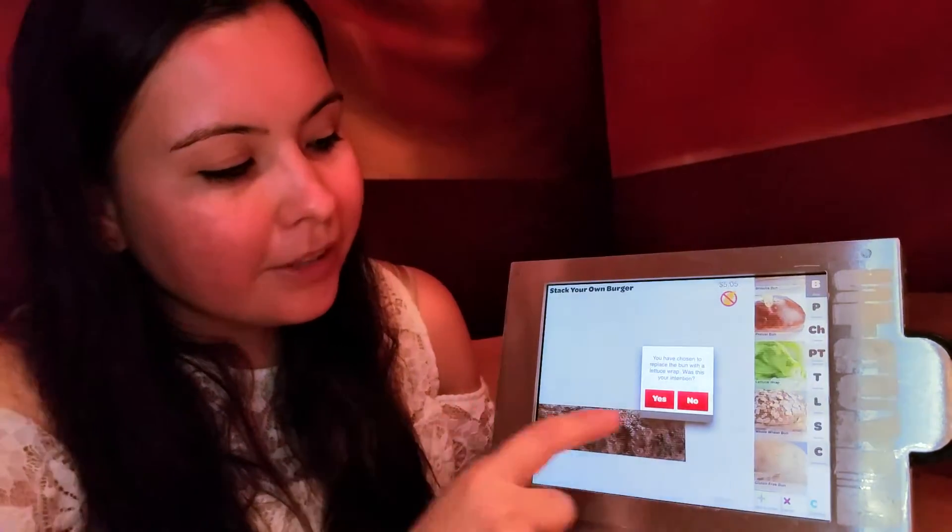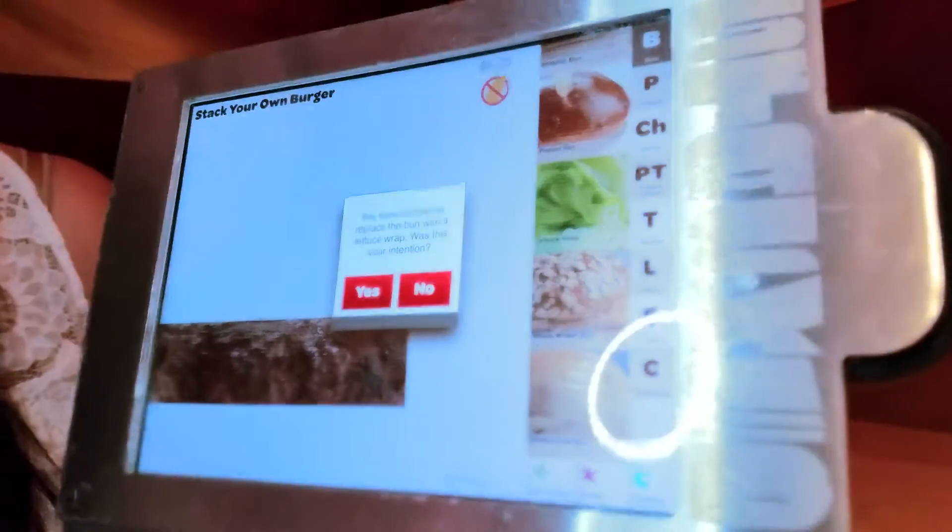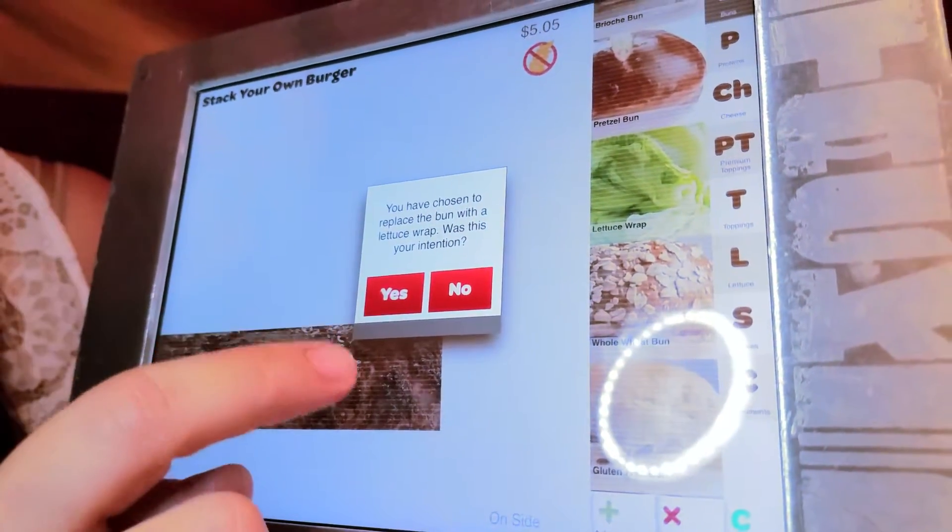Right now I'm going to walk you through ordering Jess's burger. The other day we were here and he got a lettuce wrap. When you click on the lettuce wrap feature, it will prompt you to confirm that you're getting it with lettuce without a bun.